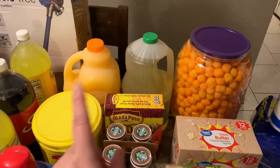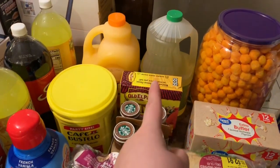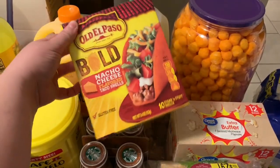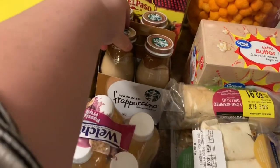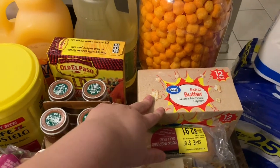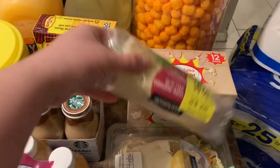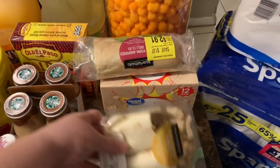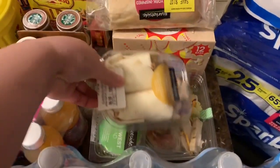For food, I got cheese balls, canola oil, Sunny D, Café Bustelo — we gotta have that — El Paso nacho cheese, and if you haven't tried those they are really really good. Then my Starbucks frappuccino, I love those, and popcorn with extra butter because we haven't had any in a while. This is for my husband for work tomorrow, and I might take this other thing to work tomorrow too.